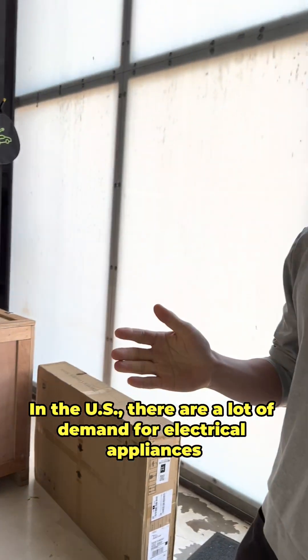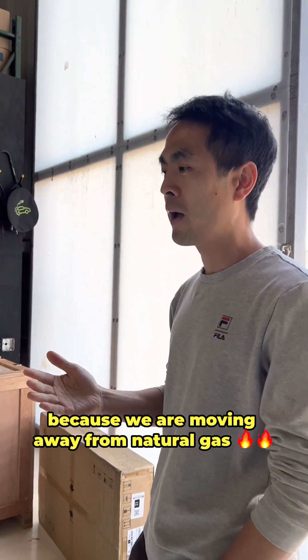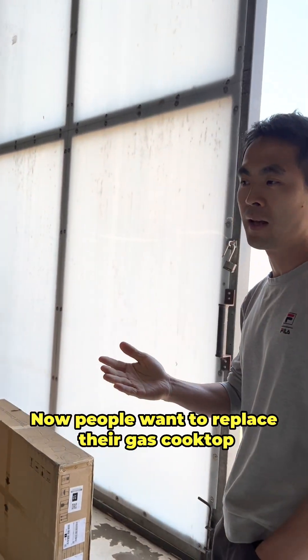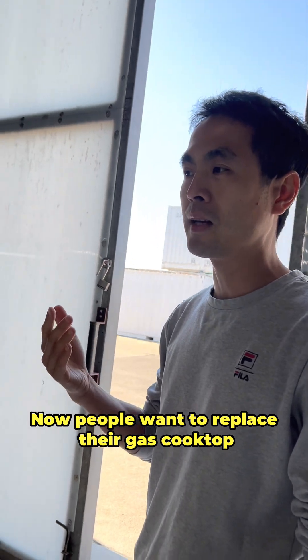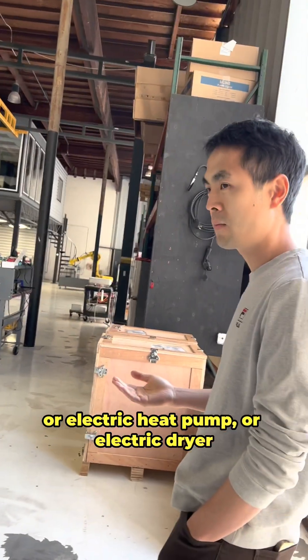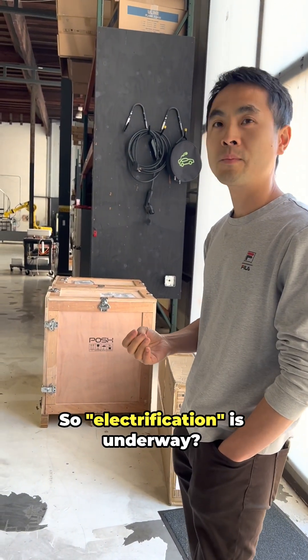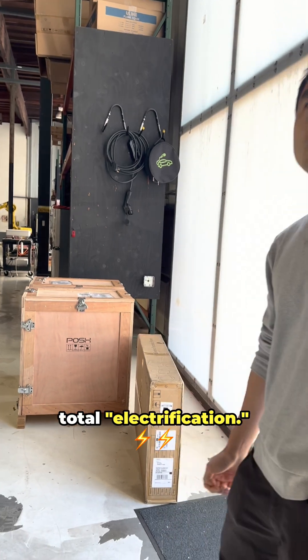In the US there is a lot of demand for electrical appliances because we are moving away from natural gas. People want to replace their gas cooktop or gas range with an induction cooktop, or an electric heat pump, or electric dryer. So electrification is totally underway.